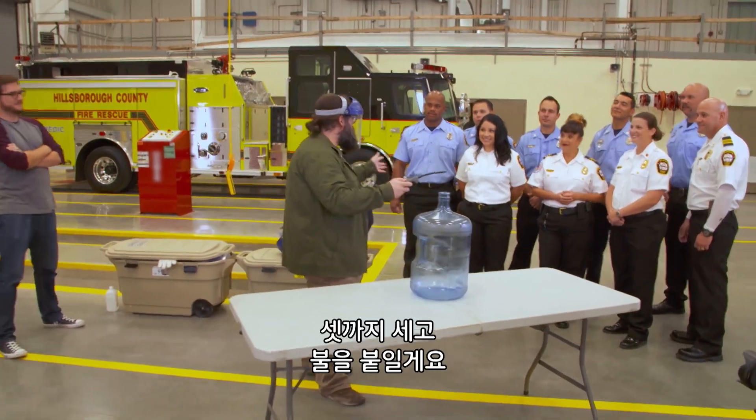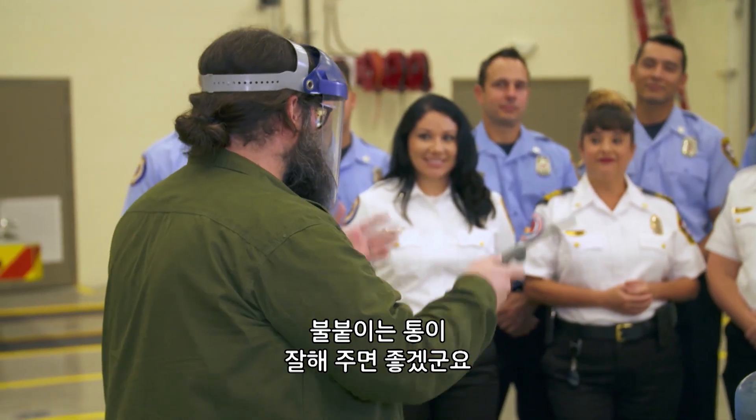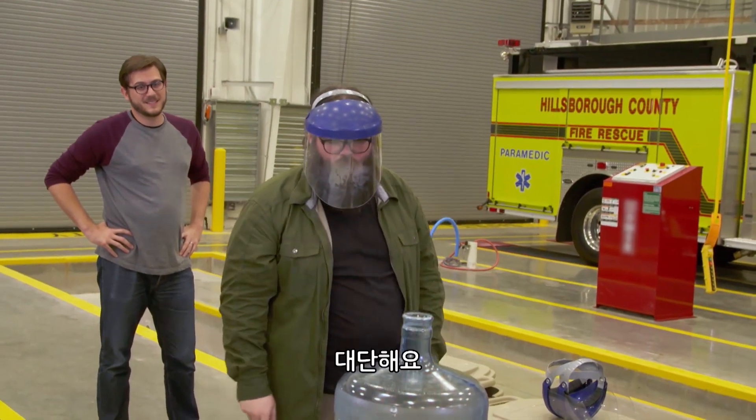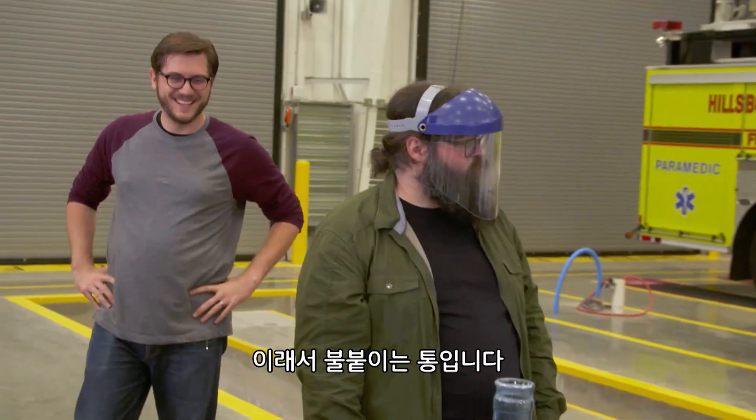Three, two, one — and we'll hopefully see the whoosh bottle do what it does. One, two, three. There you go — the whoosh bottle.